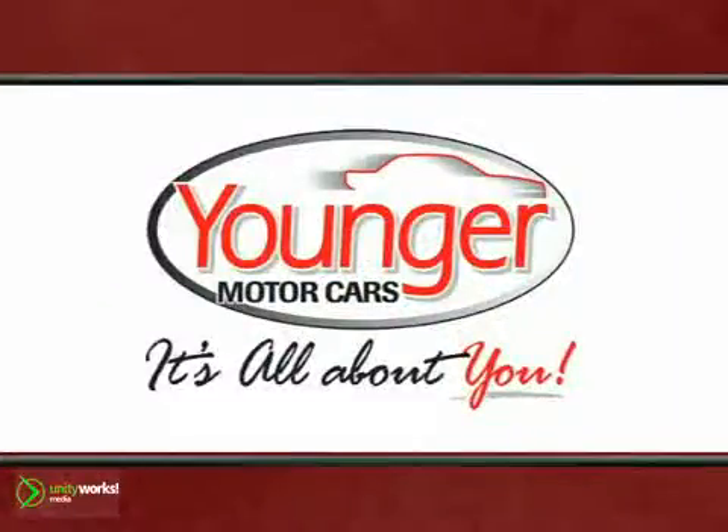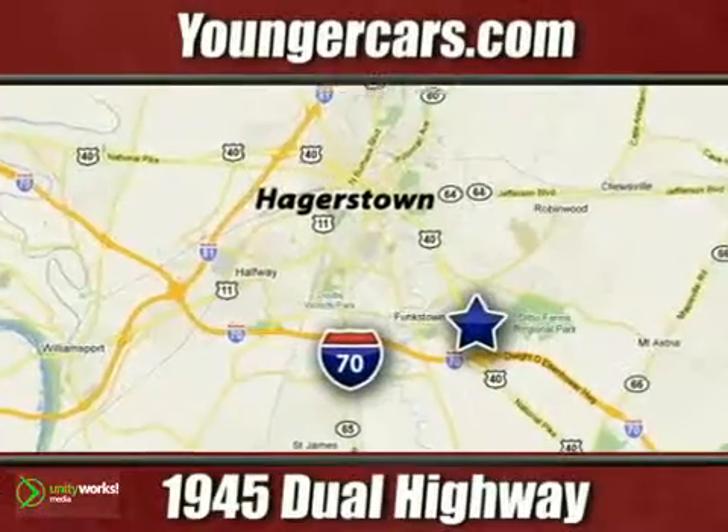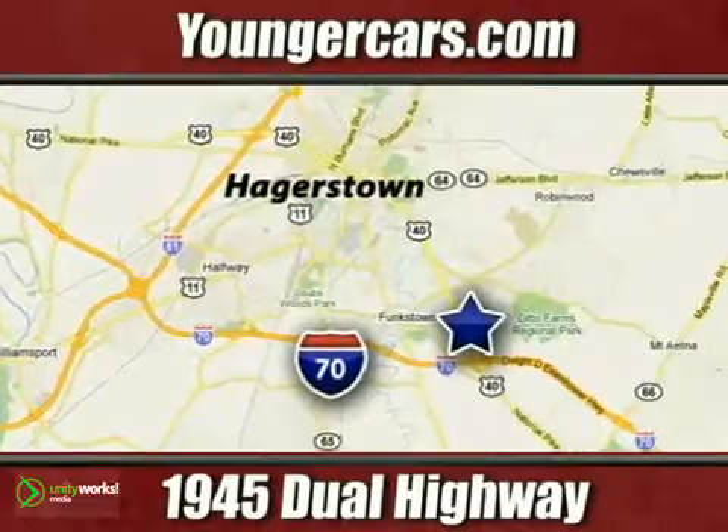It's all about you at Younger Motorcars, delivering satisfaction and quality selection. Visit us today at 1945 Dual Highway in Hagerstown, Maryland.